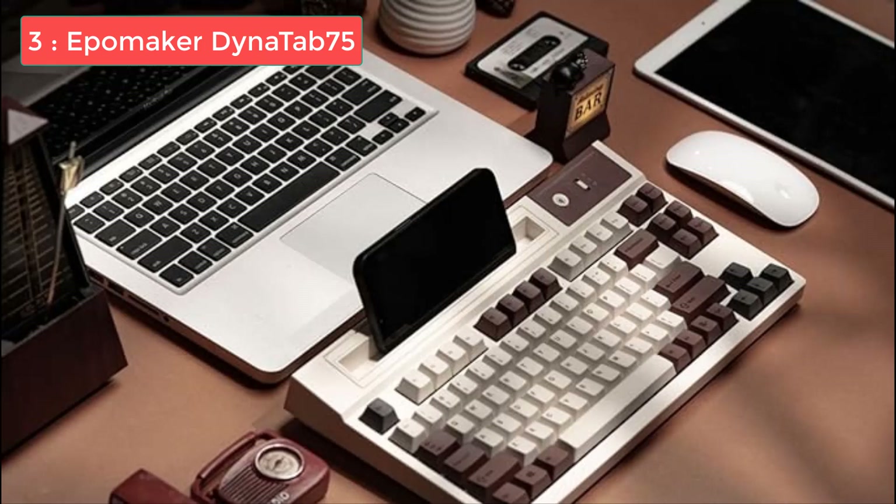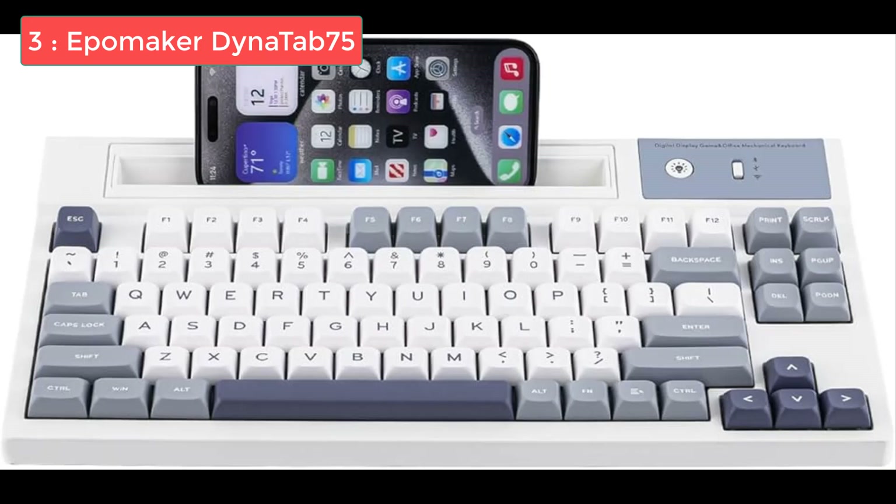One of its unique selling points is its integrated slot for phones and tablets, which adds a level of convenience for users who multitask or game on smaller devices. The Dynatab 75's typing experience is exceptional, thanks to the comfortable double-shot PBT keycaps and excellent switches, especially the Wisteria tactile switches we tested. It's great for both typing and casual gaming, performing well in first-person shooters and third-person RPGs alike. Despite its big footprint and weight, which make it less portable, the Dynatab 75 has earned its place on my desk. At $89, and often available for much less, this keyboard offers high-end features and exceptional value. For updated price and more details, check out the links given in the description.